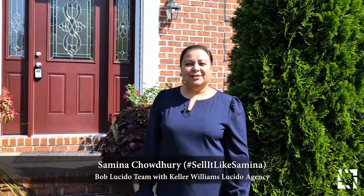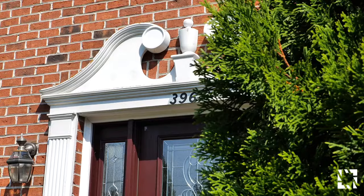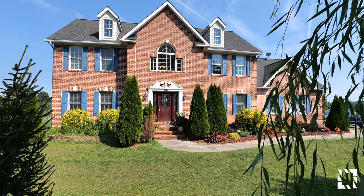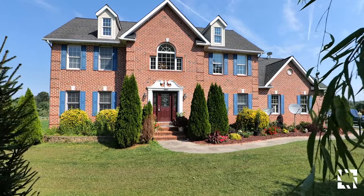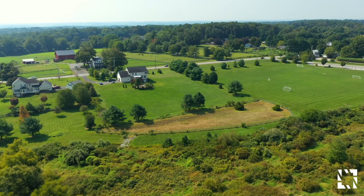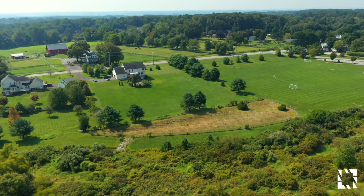Hi, I'm Samina Chaudhry with the Bob Lucido team with Keller Williams Lucido Agency. Welcome to 3967 Norrisville Road in Jarrettsville, Maryland. This is a four-bedroom, four-and-a-half-bath house on a spectacular two-acre flat backyard. Let's go check it out.